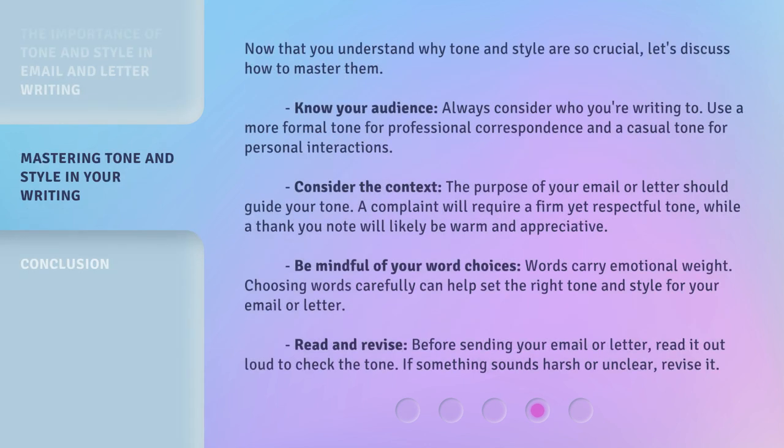Now that you understand why tone and style are so crucial, let's discuss how to master them. Know your audience — always consider who you're writing to. Use a more formal tone for professional correspondence and a casual tone for personal interactions. Consider the context: the purpose of your email or letter should guide your tone. A complaint will require a firm yet respectful tone, while a thank you note will likely be warm and appreciative. Be mindful of your word choices — words carry emotional weight, and choosing words carefully can help set the right tone and style for your email or letter.